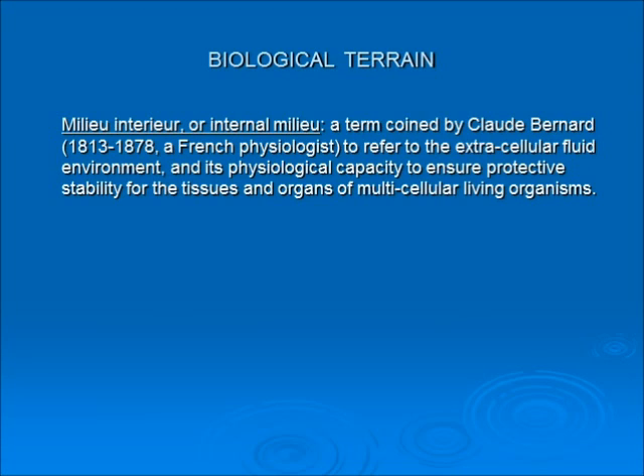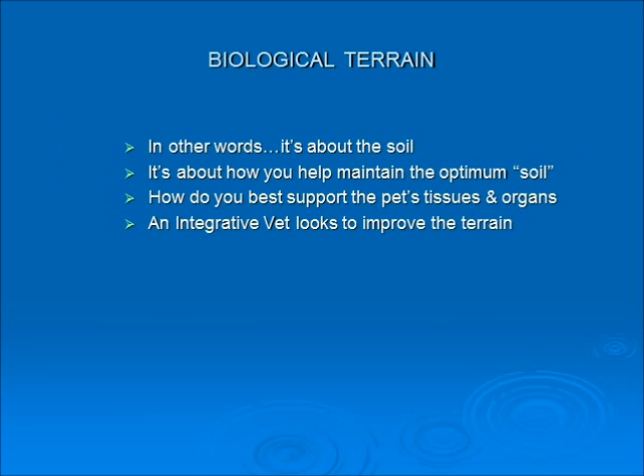When we look at an animal, let's think in terms of biological terrain — a term coined by Claude Bernard, 'internal milieu.' It refers to the extracellular fluid environment and its physiological capability to ensure protective stability for the tissues and organs of multicellular living organisms — you, me, cats, dogs, rabbits, etc. Biological terrain is basically like the soil of animal bodies. An integrative vet will look to improve the terrain, not just stop symptoms, so the animal and its cells function at their optimum.